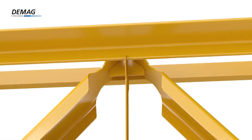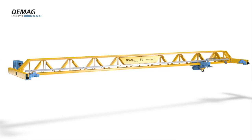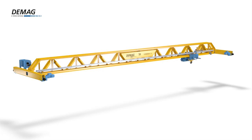Improved precision. Greater flexibility. Better quality. The new DMAG V-Type Crane.